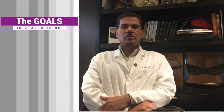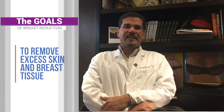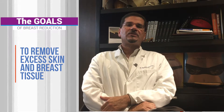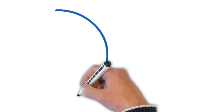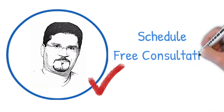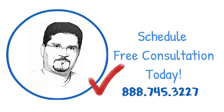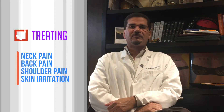The goals of the surgery are to remove excess skin and breast tissue to create a smaller, more youthful appearance of the breast. Neck pain, back pain, shoulder pain, and skin irritation are very effectively treated with breast reduction surgery.